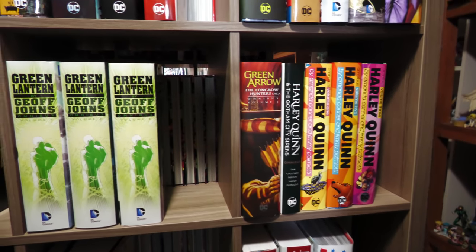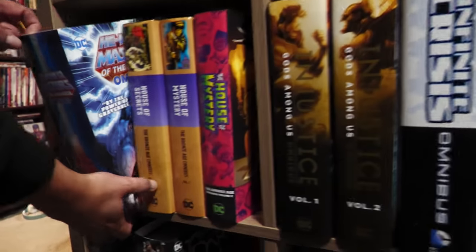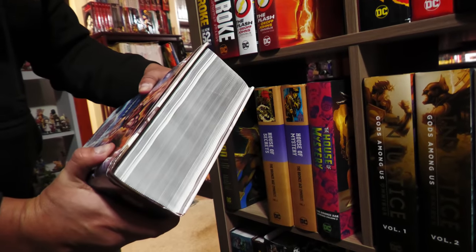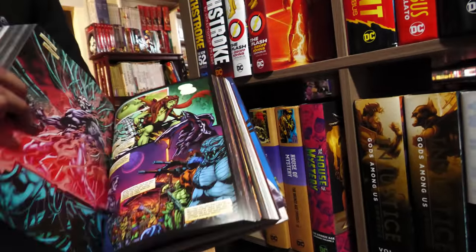I'm not going to talk about each single book, although people have asked me to pull some books out and showcase the artwork. Look at this big, massive He-Man omnibus. If the girth of that doesn't say He-Man to you, I don't know what will.